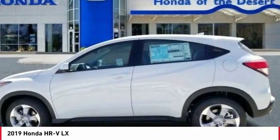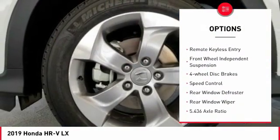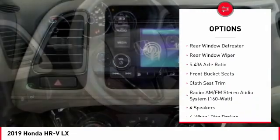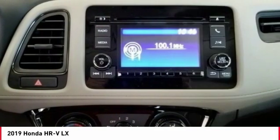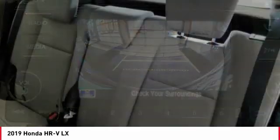Here are some of this vehicle's great options: electronic stability control, alloy wheels, brake assist, traction control, remote keyless entry, front wheel independent suspension, four-wheel disc brakes, speed control, rear window defroster, rear window wiper.